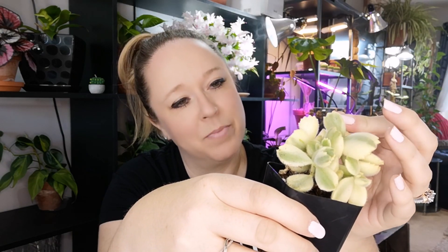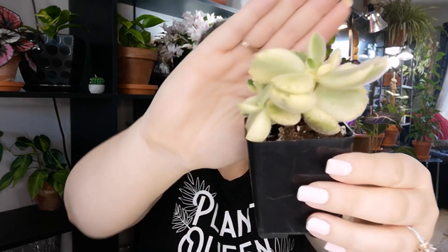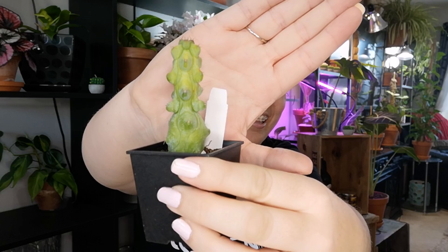My second one is this super cute variegated bear paw — I'll let you read the scientific name because I'll just butcher it. And the third one I've wanted for a while, and I think like everybody wants one of these: today I got myself a booby cactus. They're so cute — just teeny little boobies, but it'll grow and get big. I love it.